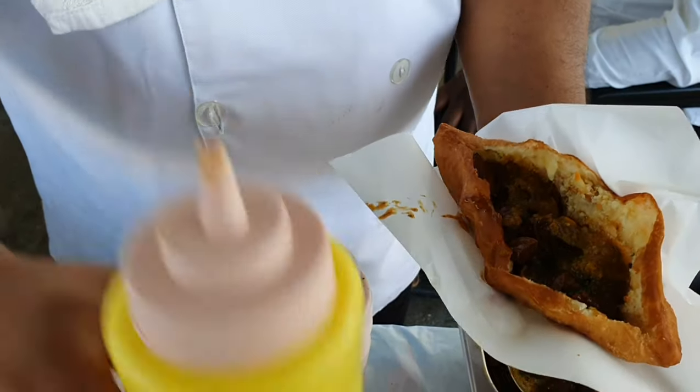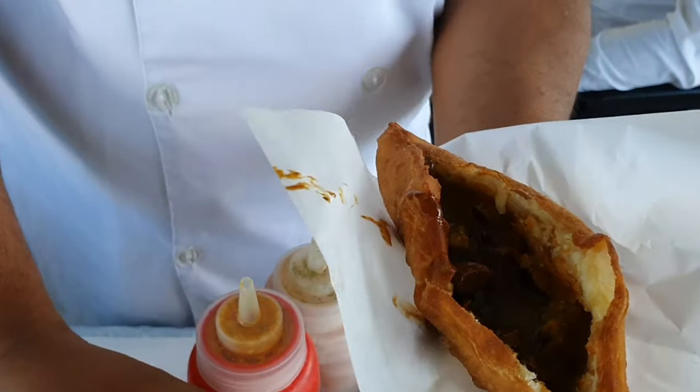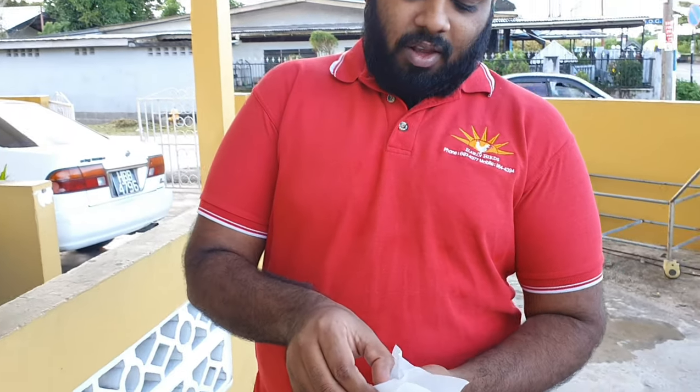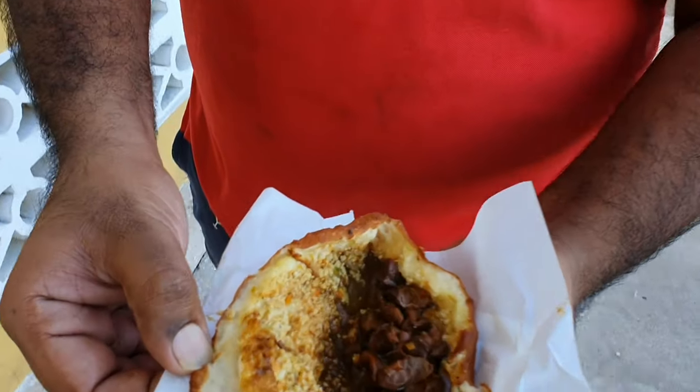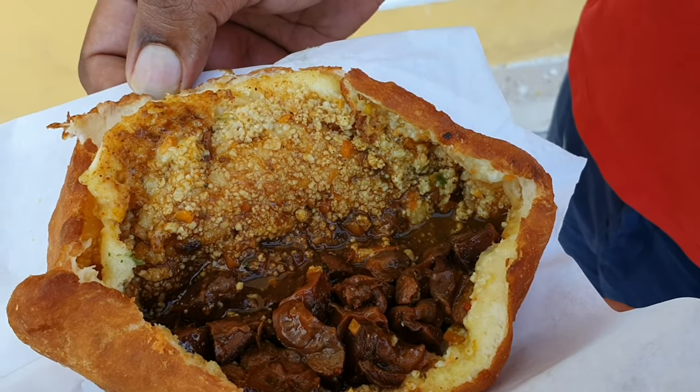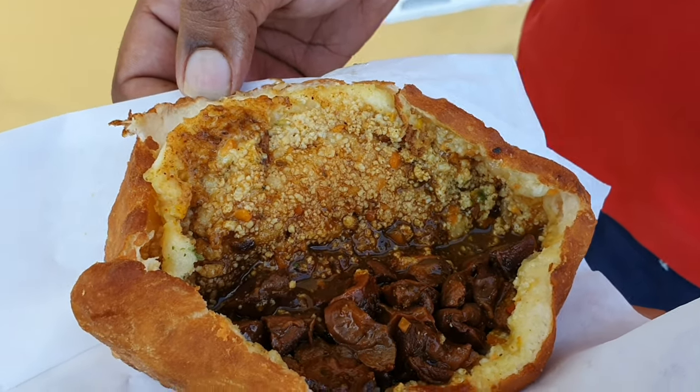So this is a chicken, gizzard and aloo mix, with cheese — special request. So this morning I have a chicken, cheese and gizzard pie. This is not officially on the menu; this is a special request item only. We have a mango chutney, shadoveni and pepper sauce.